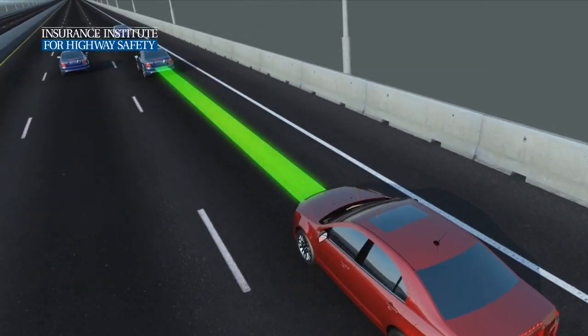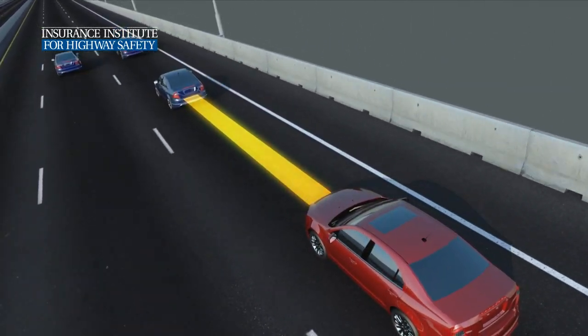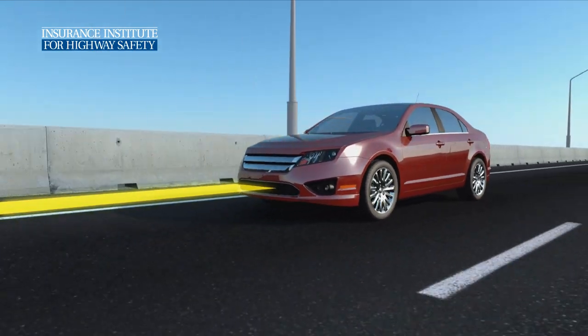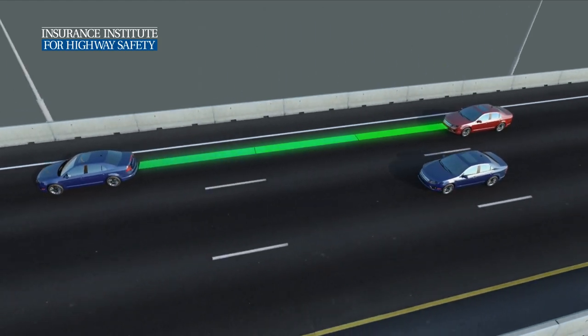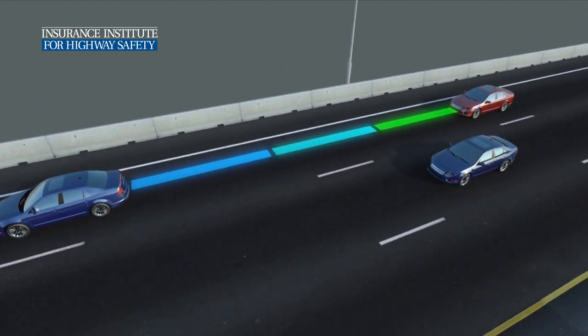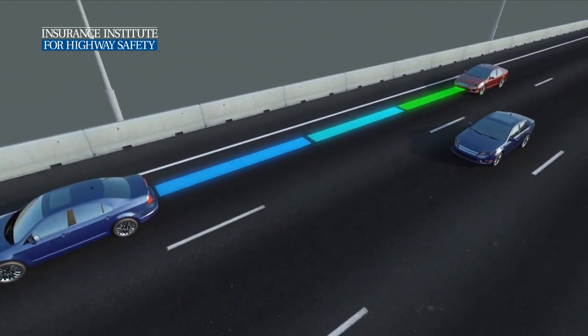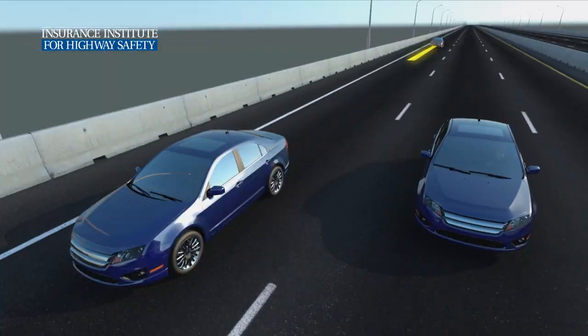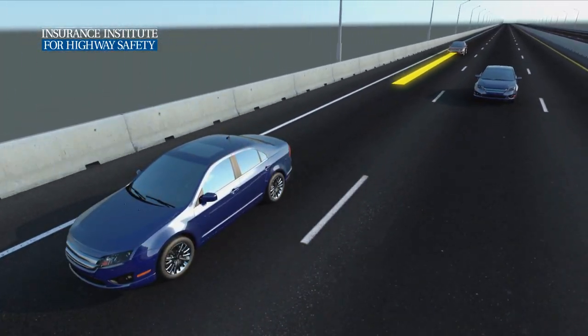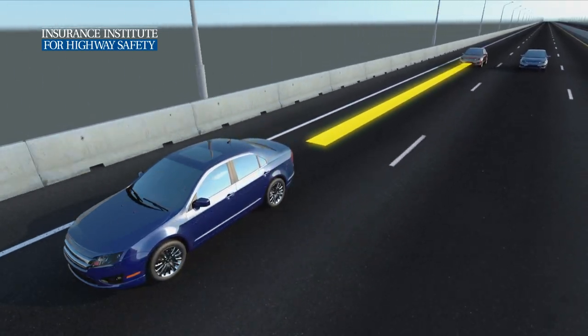If the lead vehicle begins to slow, Adaptive Cruise Control uses the engine and brakes to slow the vehicle and maintain the preset gap. Some systems allow the driver to specify longer or shorter following distances. When the lead vehicle begins to speed up, Adaptive Cruise Control automatically accelerates the vehicle up to the set speed.